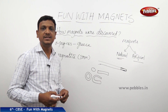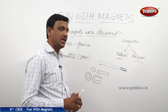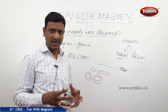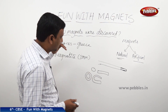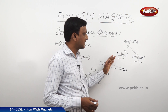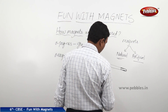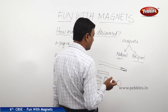So the magnets have so many applications, as we have already seen. Here we are looking at the types of magnets and how they were discovered. There are two types of magnets: natural and artificial. Artificial magnets can be of any shape. Cylindrical magnets are also available, and dumbbell shaped magnets are also available. Likewise, there are so many types of magnets.